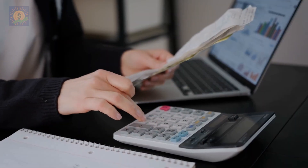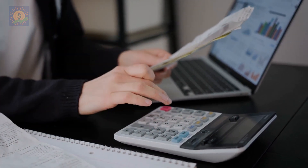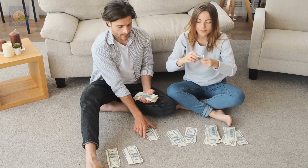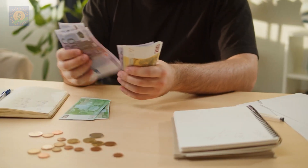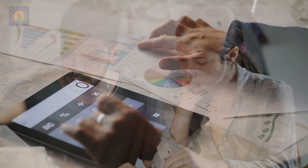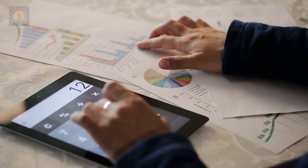Then list all your expenses, including your rent, utilities, groceries, and entertainment. Try to allocate a specific amount of money to each category, and make sure that you're not spending more than what you're earning. Budgets are great reference points that you can keep coming back to if you ever get off track in your savings journey. It's like a spending master plan that you can always refer to, to see where your finances are going astray.